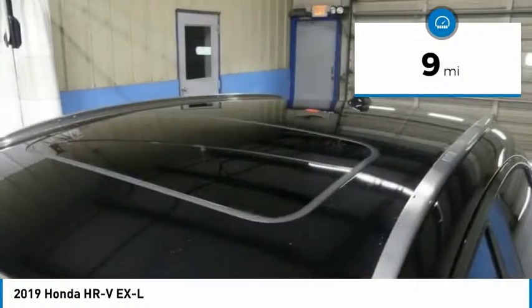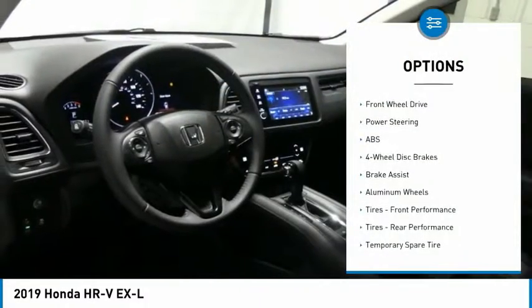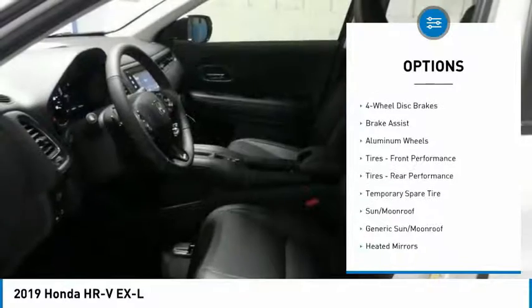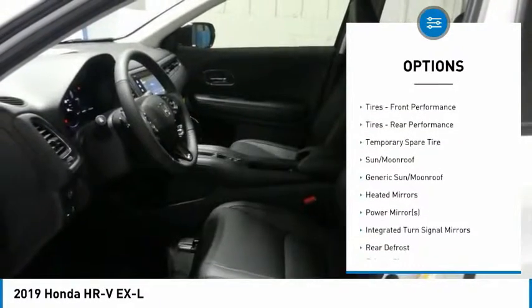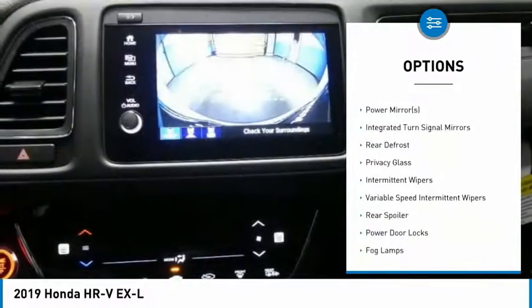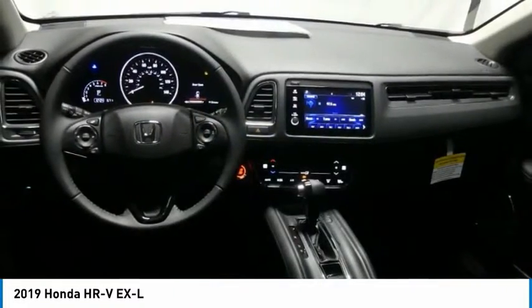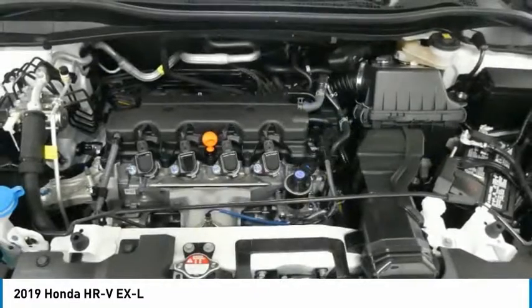This vehicle has less than 100 miles. Here are some of this vehicle's great options: steering wheel audio controls, anti-lock braking system, keyless entry, Bluetooth, leather-wrapped steering wheel, adjustable steering wheel, power steering, cruise control, keyless start, and four-wheel disc brakes.